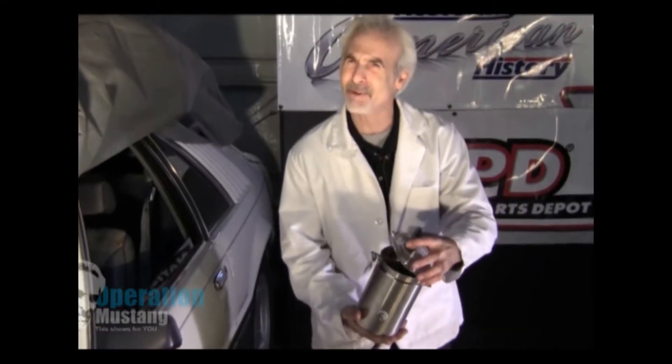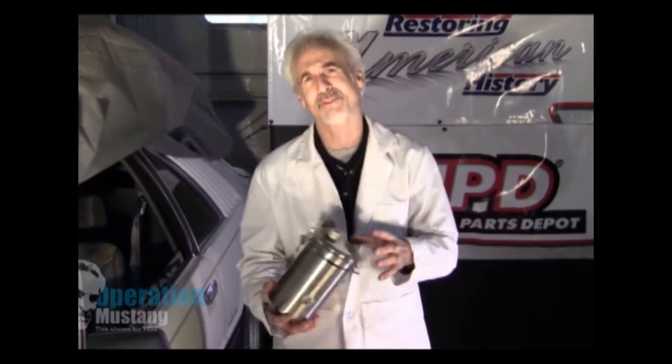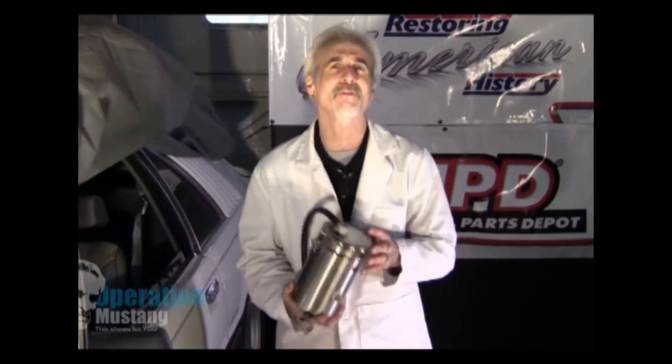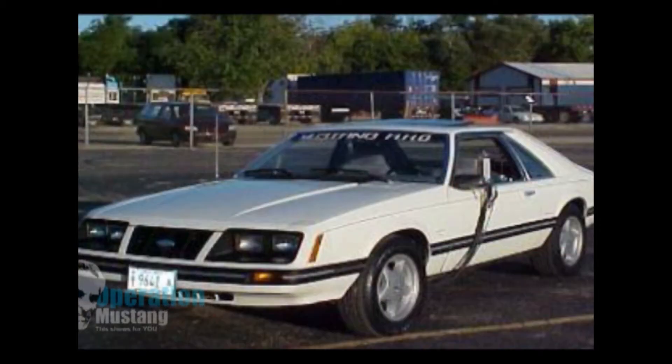I went to Bed Bath & Beyond and got a couple of these spun aluminum beakers — one made inside the other. My wife thought I was a nut. She said, 'Hydrogen, isn't that the stuff they made a bomb out of during World War Two?' I said yeah, that's the stuff — been around for years. I did a little research and found out that for just a few pennies you could make your own hydrogen fuel cell.